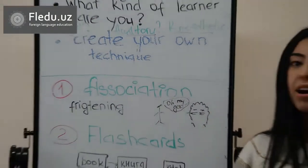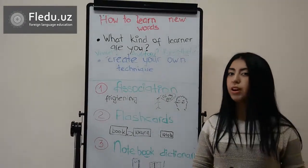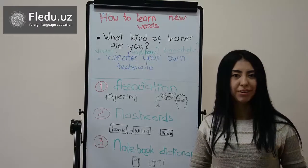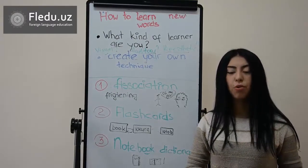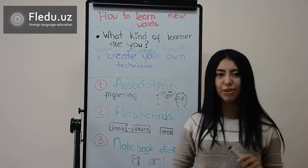As for me, I created my own method of learning new words. Whenever I want to learn new words, I look them up in the dictionary and then I try to use them more than three or four times on that day of learning new words.